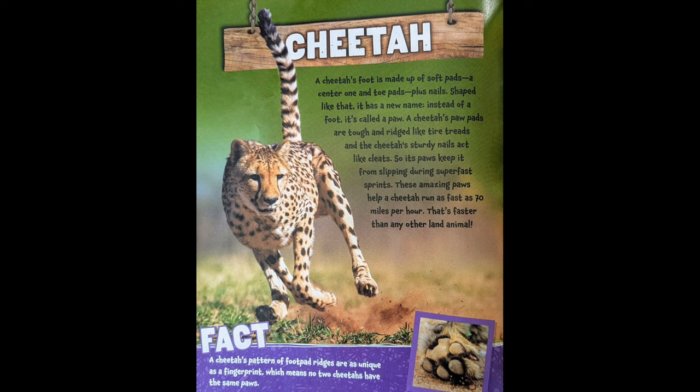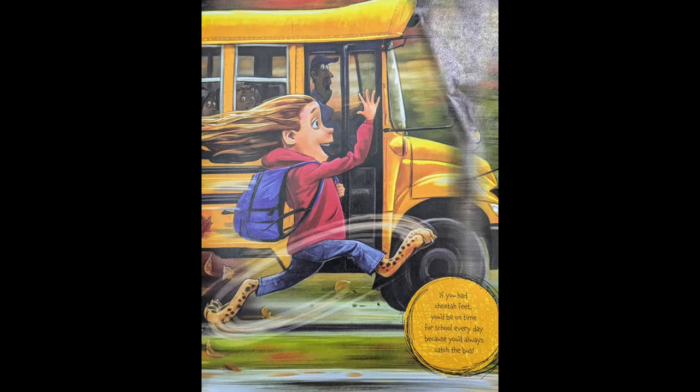A cheetah's pattern of foot pad ridges are as unique as a fingerprint, which means no two cheetahs have the same paws. If you had cheetah feet, you'd be on time for school every day because you'd always catch the bus.